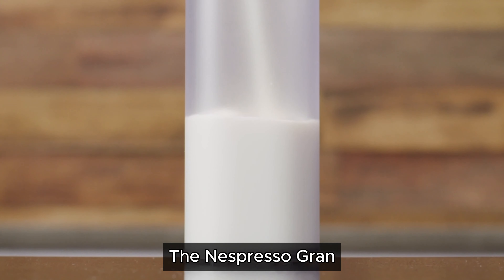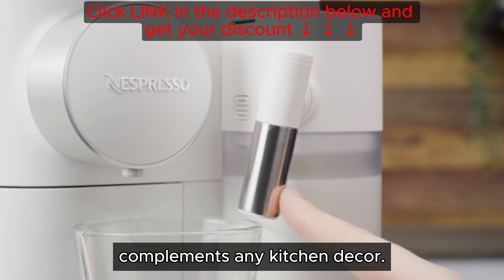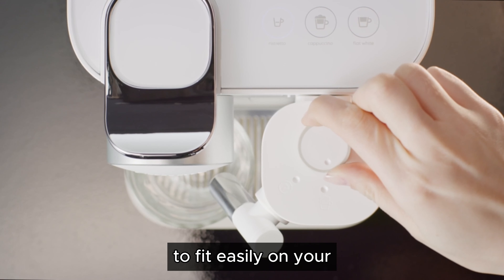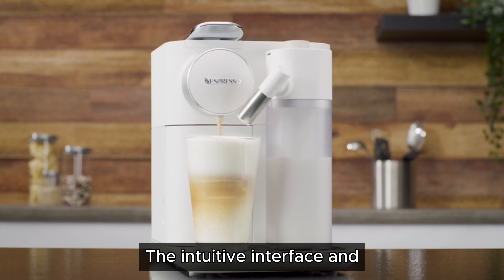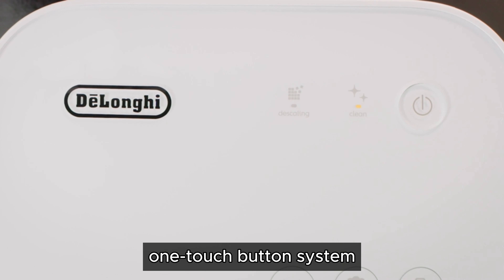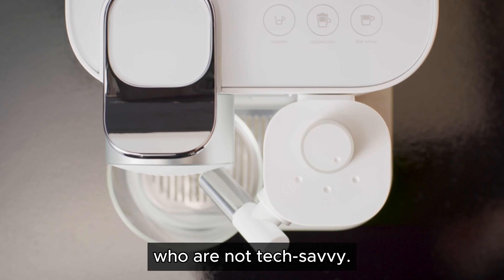The Nespresso Gran Lattissima features a sleek and modern design that complements any kitchen decor. Its compact size allows it to fit easily on your countertop without taking up too much space. The intuitive interface and one-touch button system make it incredibly user-friendly, even for those who are not tech-savvy.